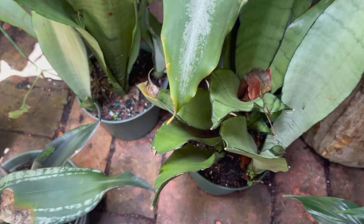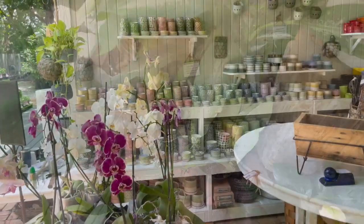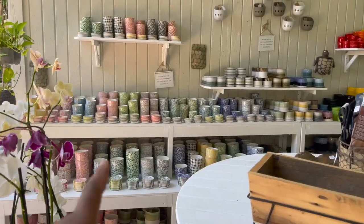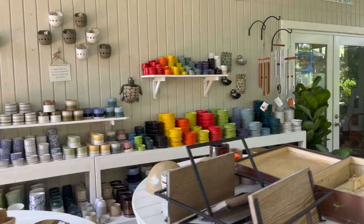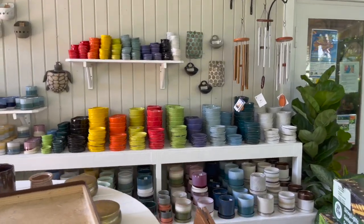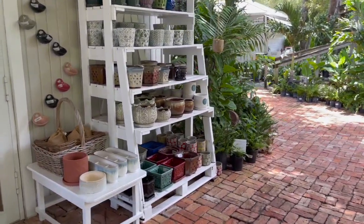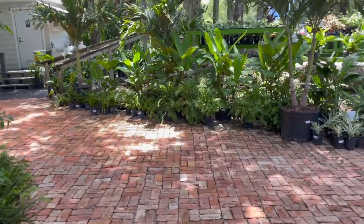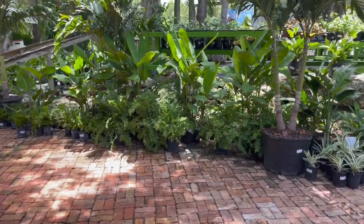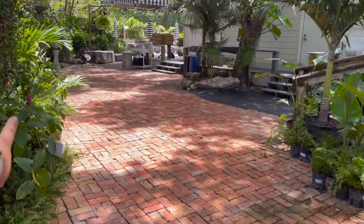And then they have a moonshine sansevieria here, a couple of those. They also have lots of cute little ceramic pots.